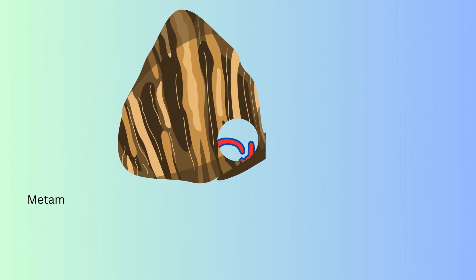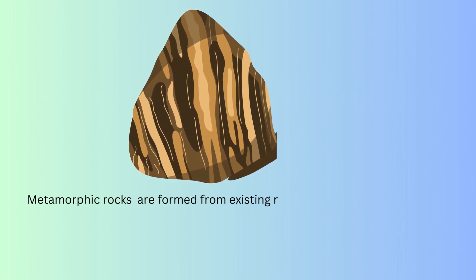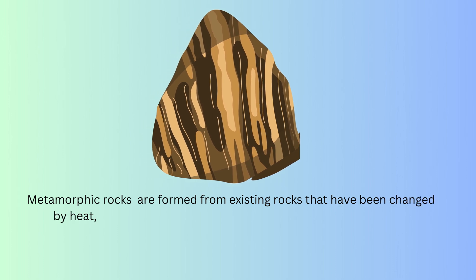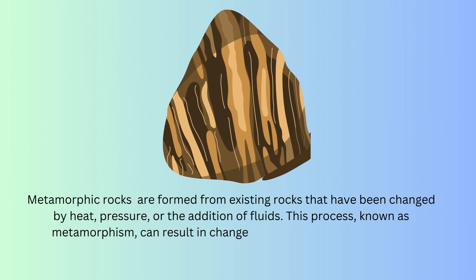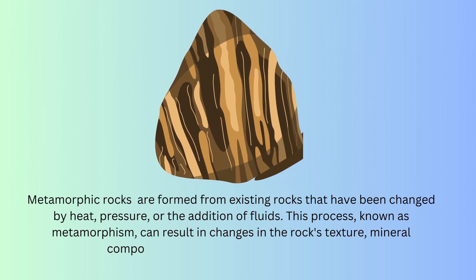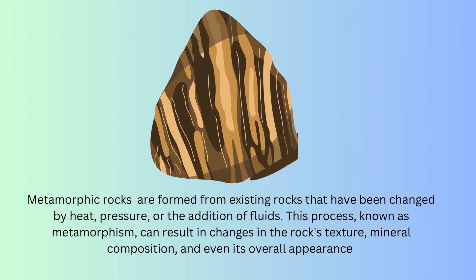Metamorphic rocks are formed from existing rocks that have been changed by heat, pressure, or the addition of fluids. This process, known as metamorphism, can result in changes in the rock's texture, mineral composition, and even its overall appearance.